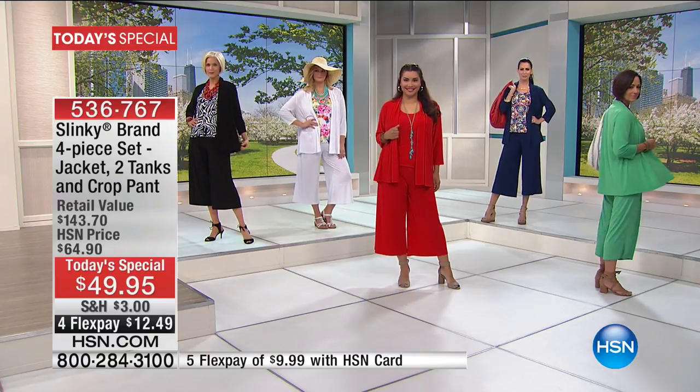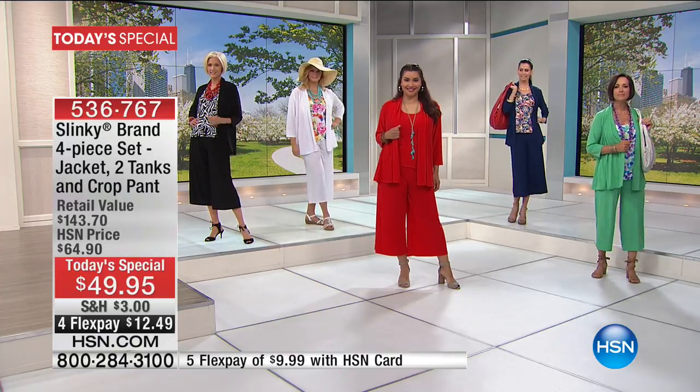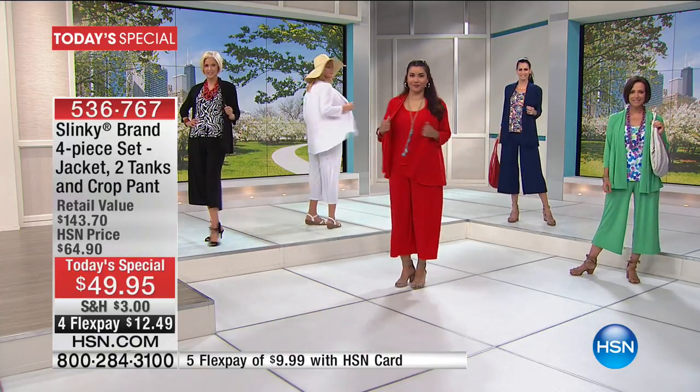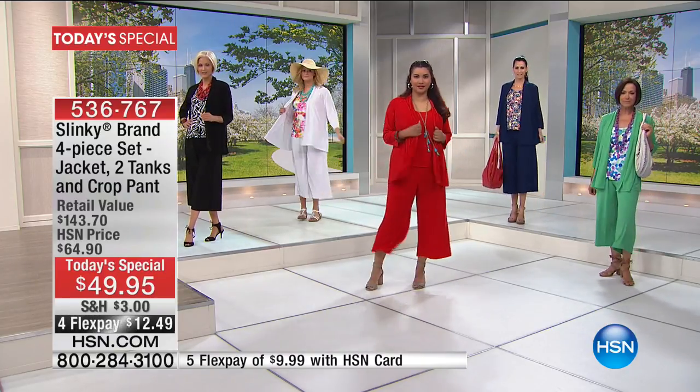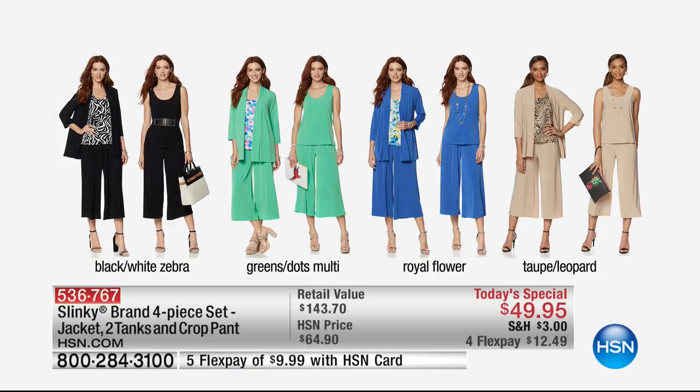The whole four pieces, extra small through size 3X. The girls look absolutely beautiful. I want to share your color choices because we're already, even though it's 11 a.m. on the East Coast, getting very, very limited in many of the colors and sizes.